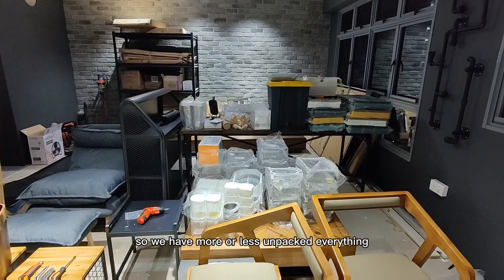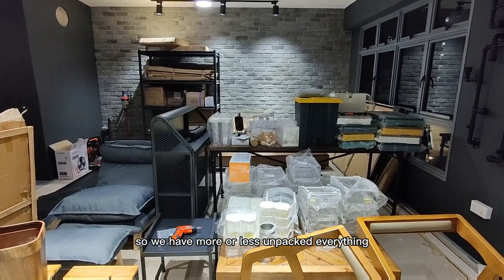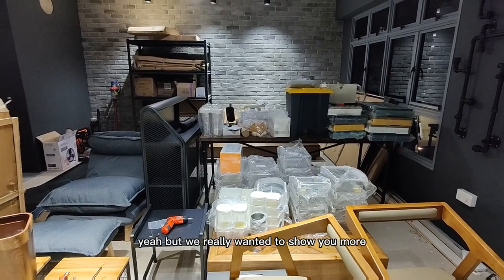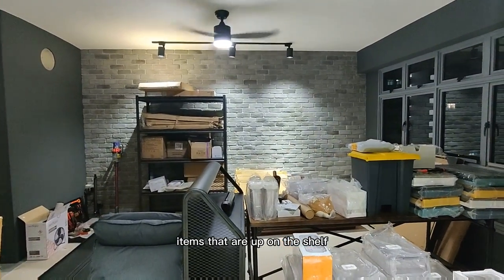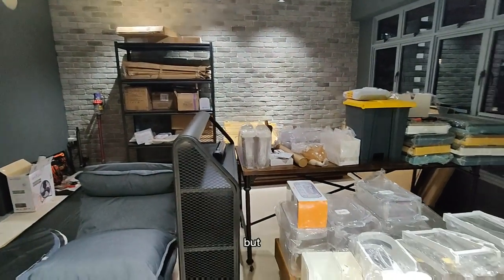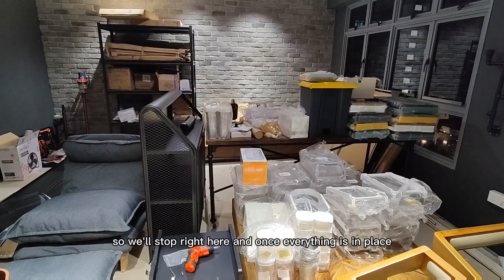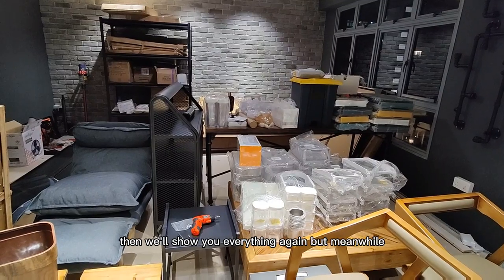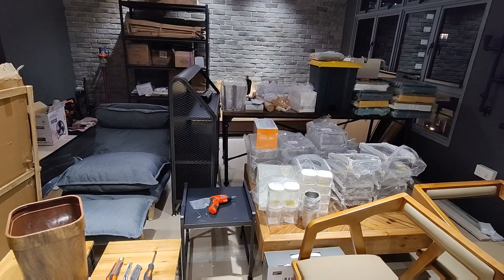We have more or less unpacked everything. We really wanted to show you more because you can see there are still some items on the shelf, but it's pretty hard to show you everything. So we'll stop right here, and once everything is in place, we'll show you through everything again. But meanwhile, I'll just show you what we have at the moment. Here we go.